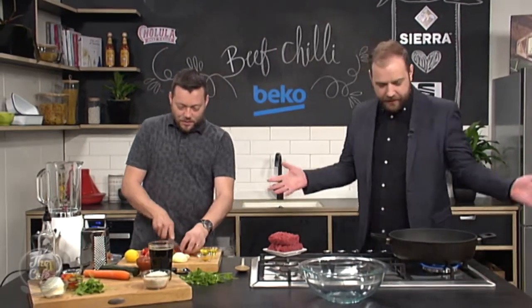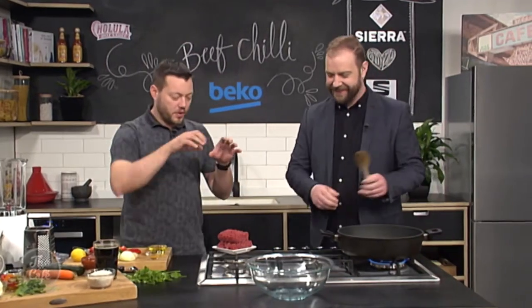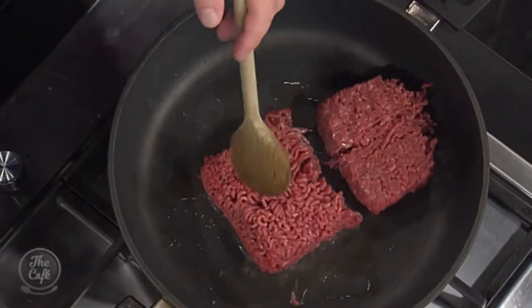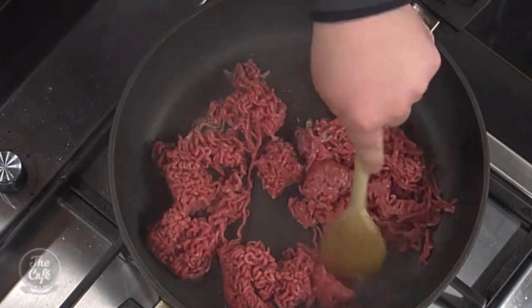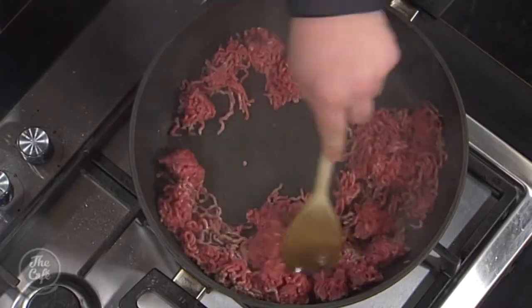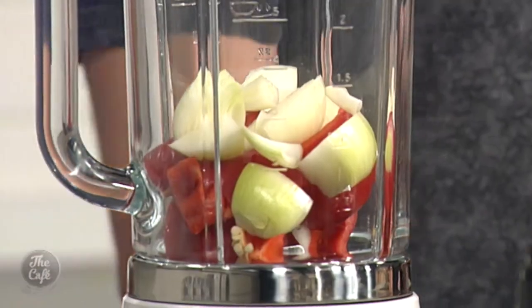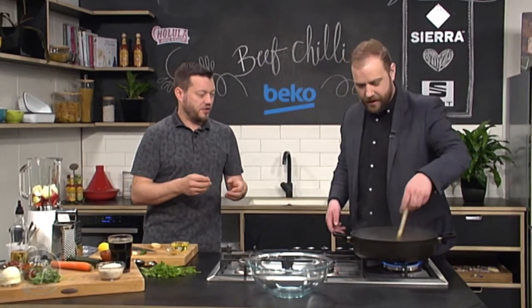We've got the capsicums going on there. Can I do anything? You can — I thought you'd never ask! So we've got a hot pan here, we're going to brown the mince off first. There's oil in there as well, so just be careful, keep it moving around. Nice fizzle — that's really good. As you're moving it around you're breaking it up — perfect, you've done that before. A few times — there were student days where it was mince with a side of mince.